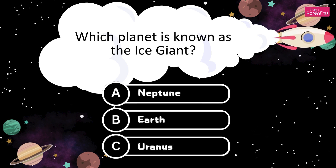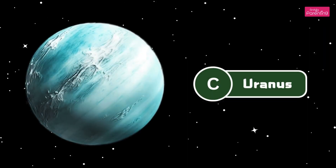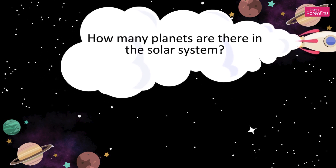Which planet is known as the ice giant? A. Neptune. B. Earth. C. Uranus. It's Uranus. The answer is Option C, Uranus.